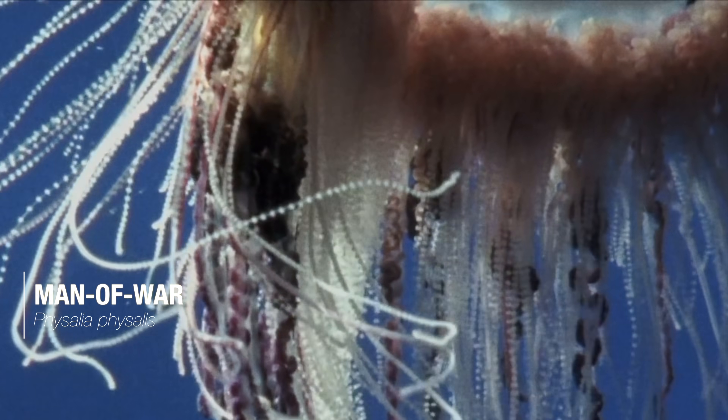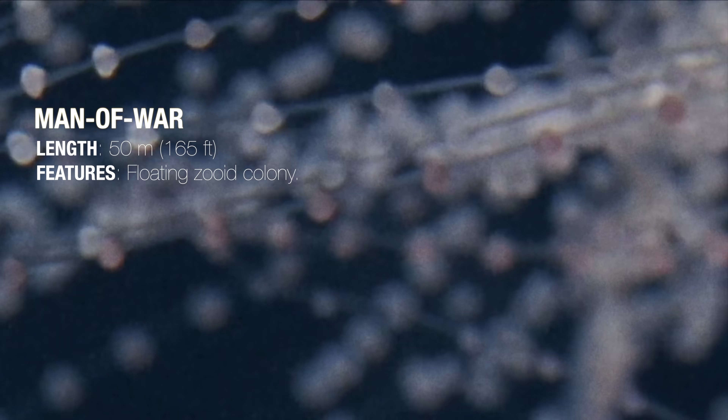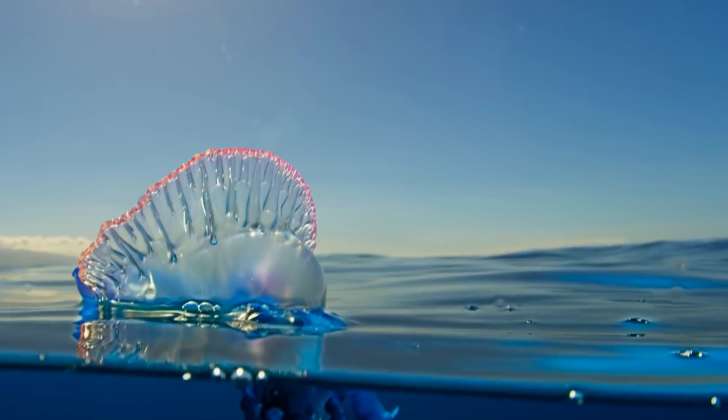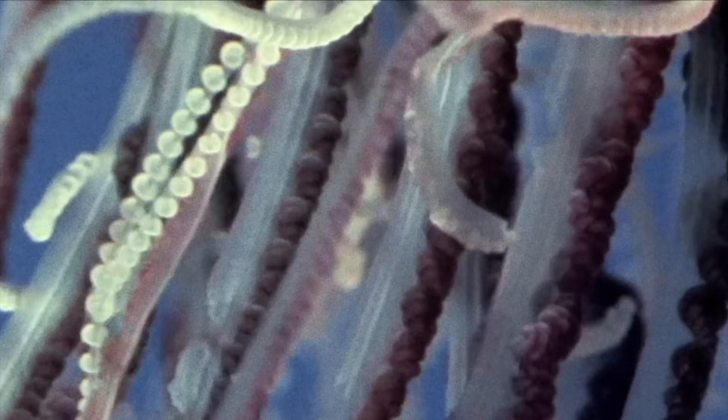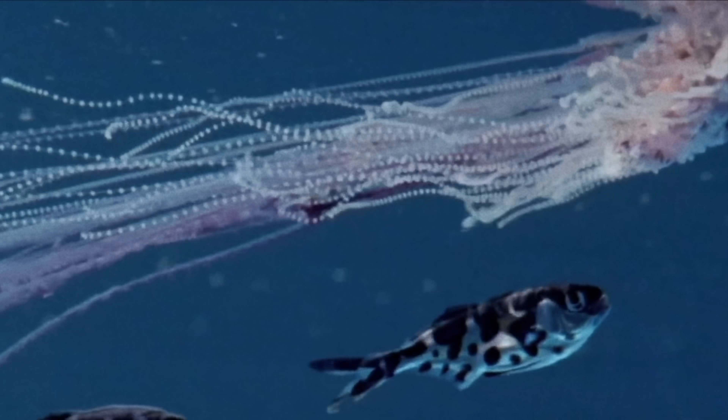One of the deadliest examples of this is the Portuguese Man of War, a colony organism consisting of many small animals called zooids working together. It is made up of four separate polyps. The uppermost, a gas-filled bladder called a pneumatophore, sits atop the water like a ship at full sail. The tentacles are the Man of War's second polyp — long, thin tendrils that extend 50 metres, or 165 feet, below the surface, covered in powerful nematocysts used to kill small creatures.